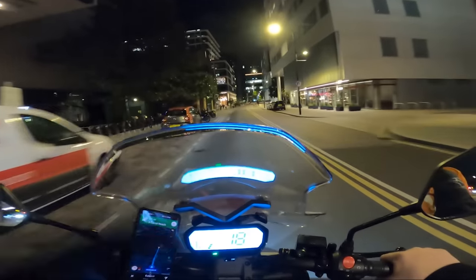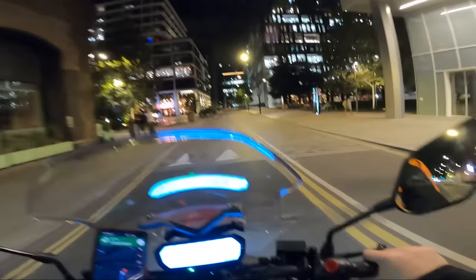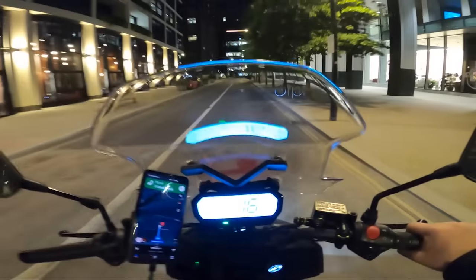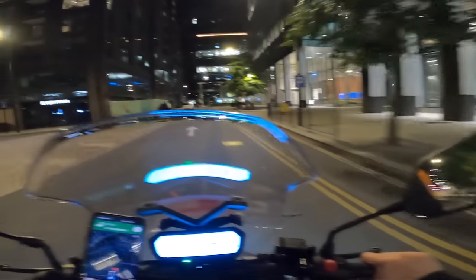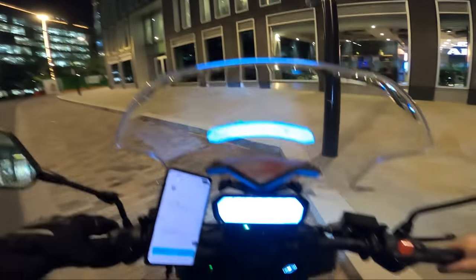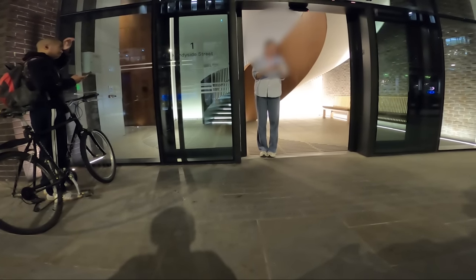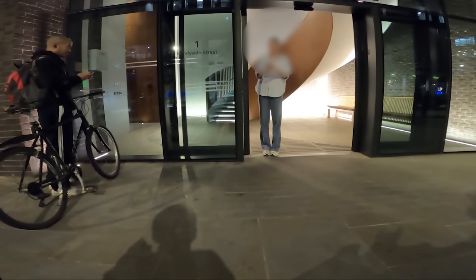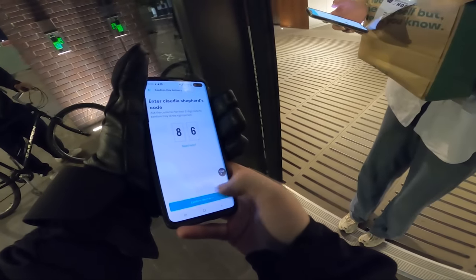What are the odds — we're basically back in the exact same spot as right at the start of the video, dropping off to the same building. Didn't really happen too often. It's a good little spot actually because there are a lot of different restaurants around, so hopefully we'll be on to another order quickly. The customer's name is Claudia — delivery for Claudia. The code is 86 86 — thank you, have a good night.